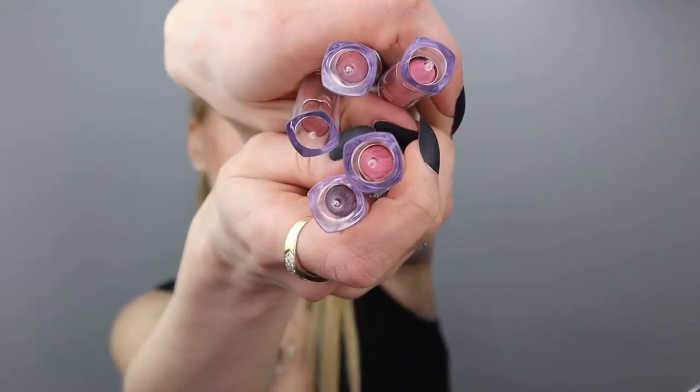They come in quite an array of beautiful colors. Let me know if you'd like me to swatch every single one separately. For lack of time - my favorite out of these is LA.